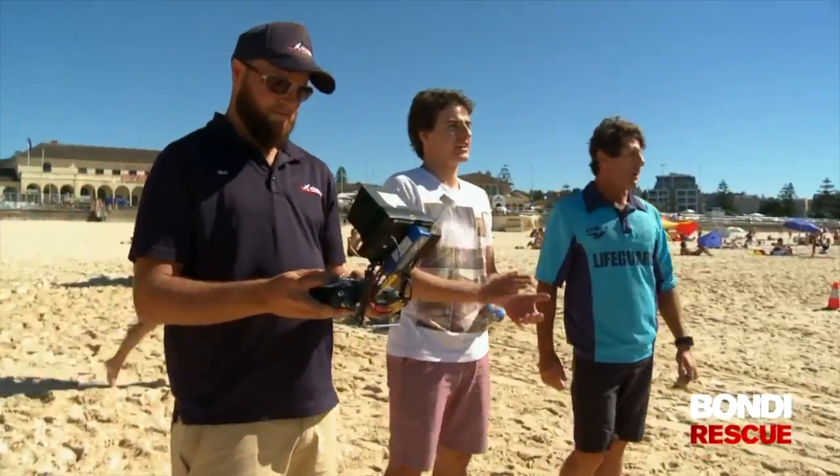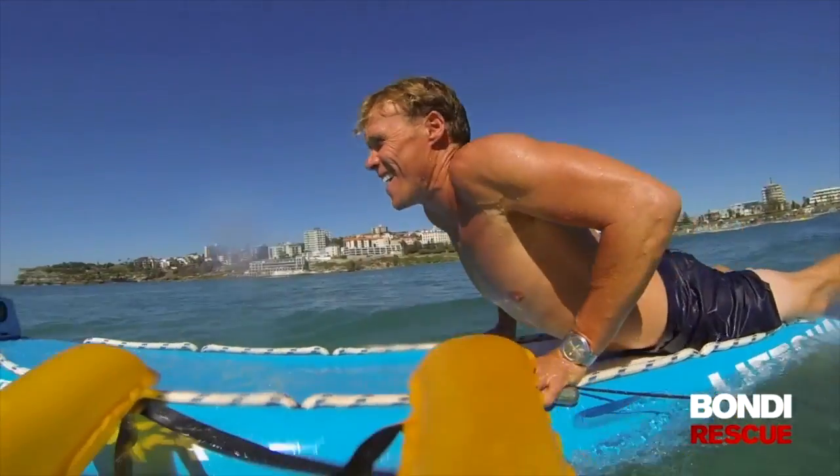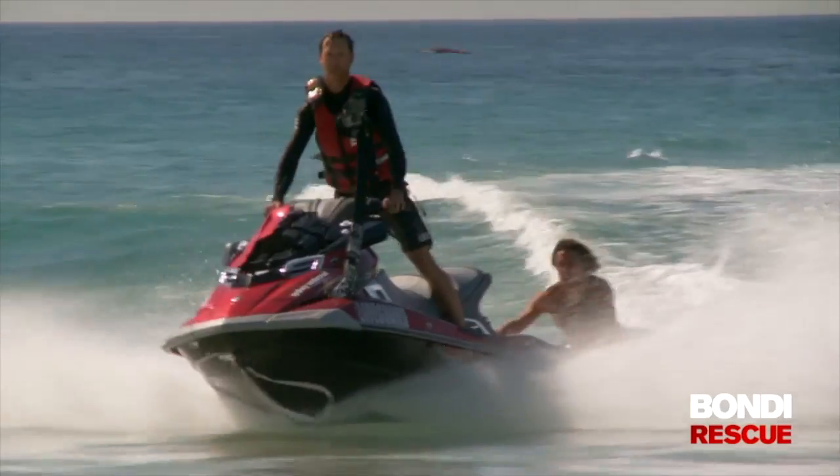That was the perfect scenario just there. There was only a couple of seconds between the deployment of the life jacket and Dean getting to it. The drone does have its place, and one day we'll probably be a part of the lifeguard service down here at Bondi.